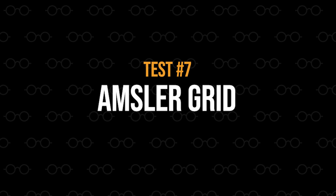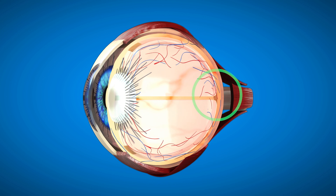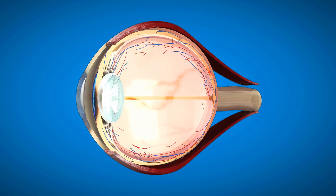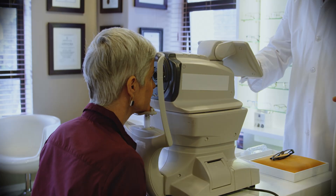The next test is called the Amsler grid. This test helps us know if our macula — the part of the back of the eye that controls central vision — might be affected by conditions like macular degeneration, solar retinopathy, or central serous retinopathy. Cover your left eye and look at the dot in the center of the grid. While staring at the central dot, check if all the lines around it are straight, if you can see all four corners in your periphery, and if any lines appear wavy or missing. If so, a visit to your optometrist is necessary.